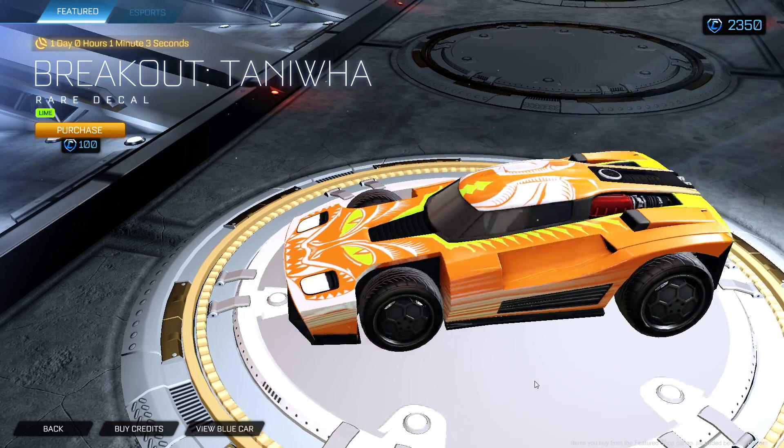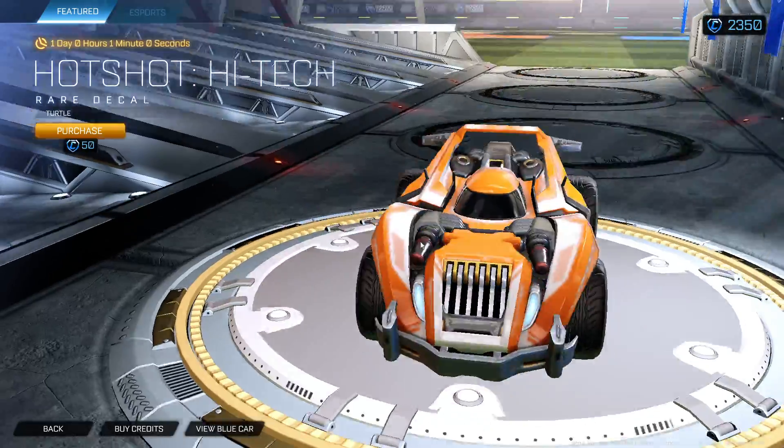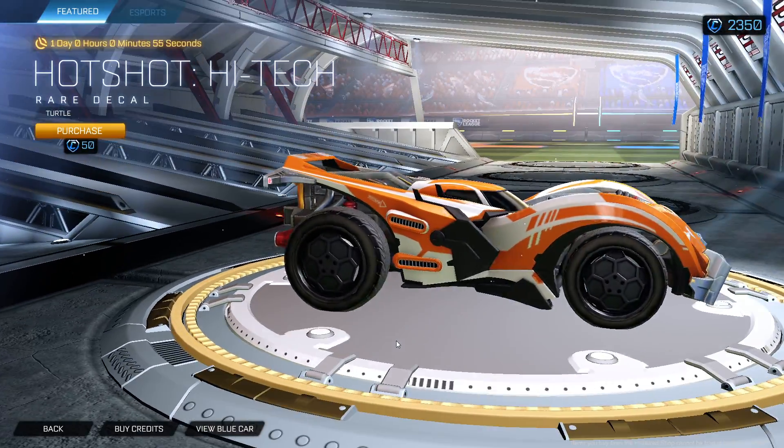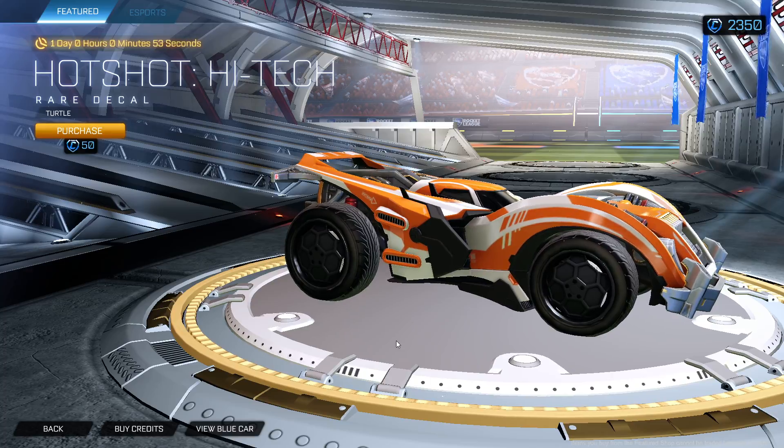Not bad. We got Hotshot High-Tech Turtle Edition — who's gonna ever use it? I'm gonna switch over to my controller real fast. I feel like it'd be easier to scroll that way.